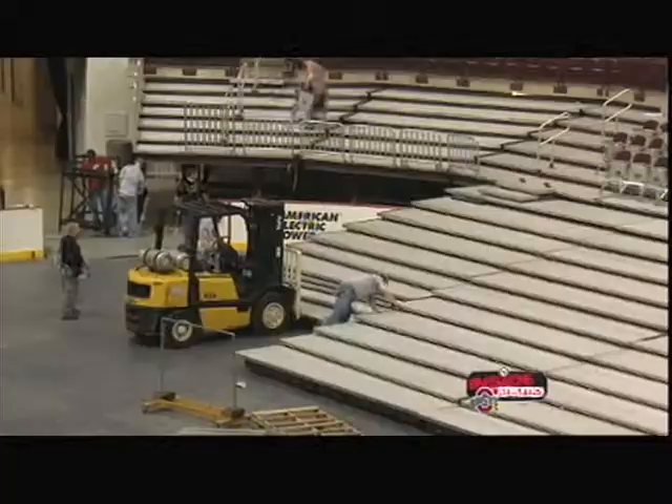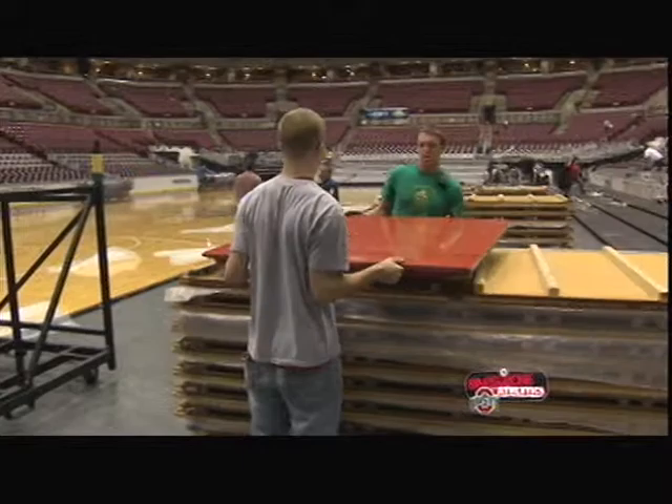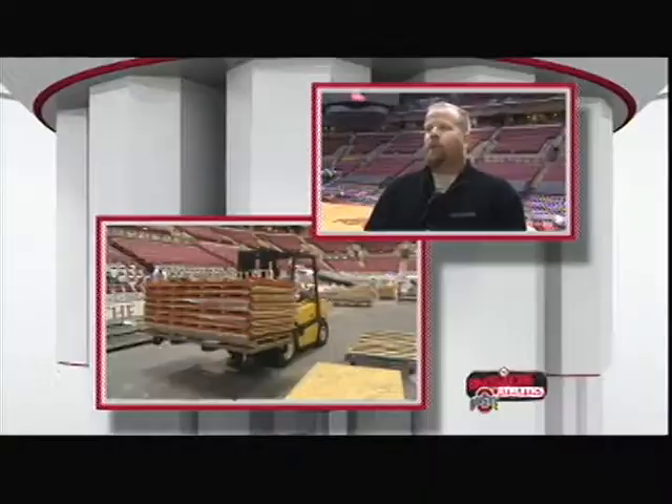It's after 11 p.m. and the Schottenstein Center is full of activity. Just as soon have 35 guys so I'm not here till 5 in the morning. Just hours after a Buckeye basketball victory, another team has taken the court to convert the hardwood to a skating surface. The night will probably take about four and a half hours unless we have some sort of equipment issue. Normally things are pretty smooth.